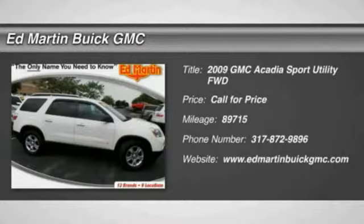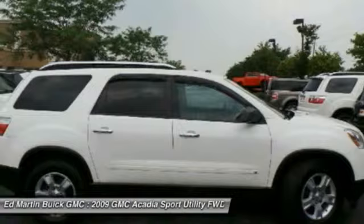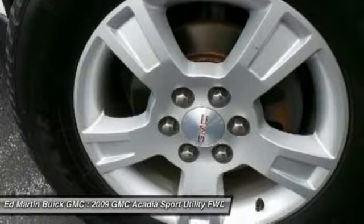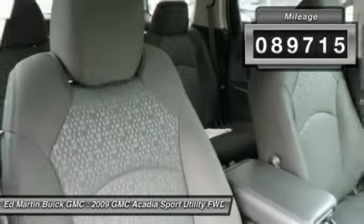The 2009 Acadia. The GMC Acadia has great capability coupled with exceptional safety, offering better highway fuel economy than any other eight-passenger SUV, advanced technology, and thoughtful ergonomics. The Acadia is a premium utility that rejects compromise. This vehicle has less than 90,000 miles.